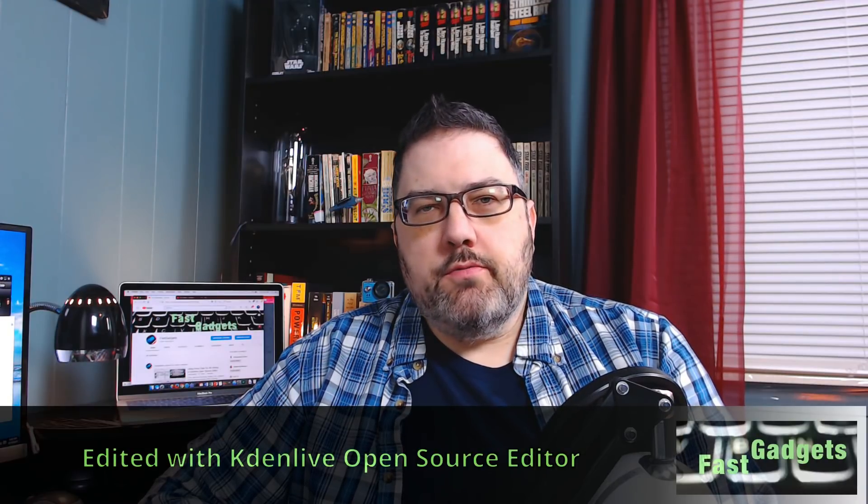Welcome back to Fast Gadgets. I thought today we would go over a video I shot way back in 2016 around the time I began this channel — it was one of the videos that seems to do really well. It's gotten over 50,000 views and I will put the link to the original video down in the description. The title was Five Reasons That I Use Fedora Linux.